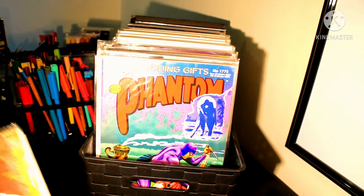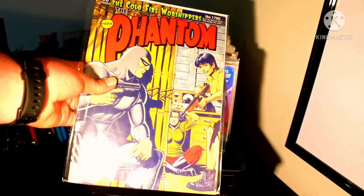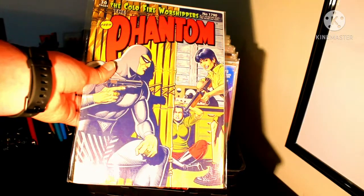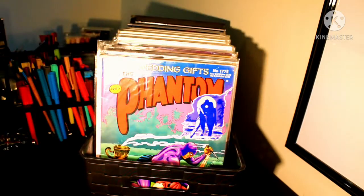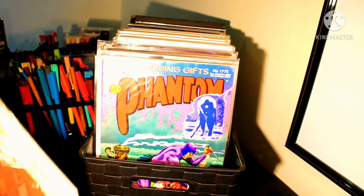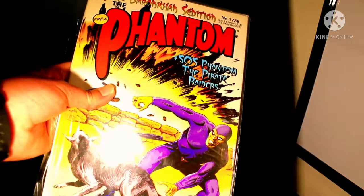The next comic we have is Cold Fire War Shippers, with a cover by Glenn Lapsden — you can tell because he likes to do his Phantoms in a grey tone of the Phantom costume. We also have the Baron Khan Session, plus an SOS Phantom: The Pirate Raiders.